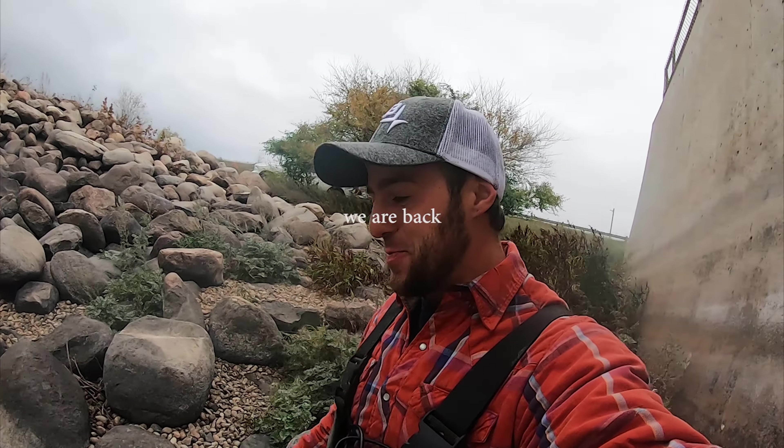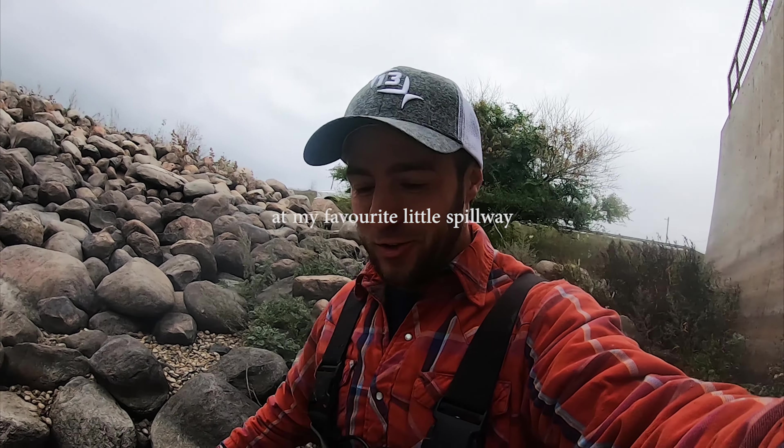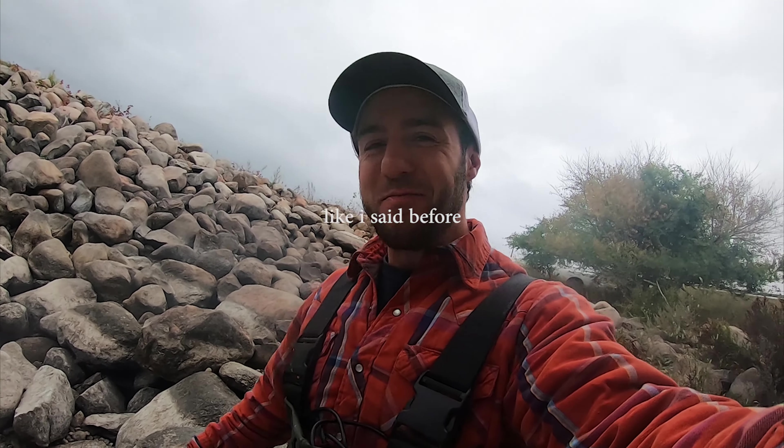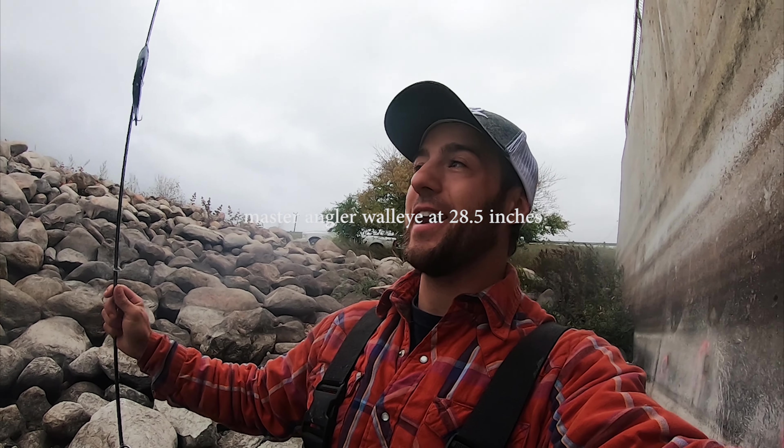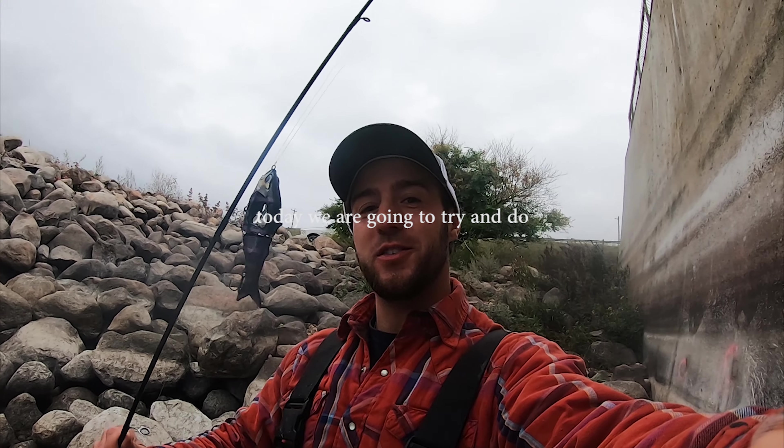What is up and welcome back everybody! On this episode we are back at my favorite little spillway. Like I said before, it's not super little but it holds really big fish. Super excited — a couple weeks ago we caught a trophy master angler walleye at 28 and a half inches. Today we're going to be trying to do that, maybe catch one a little bit bigger.